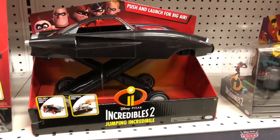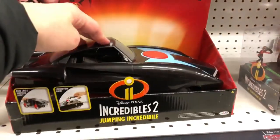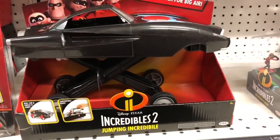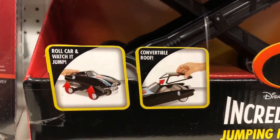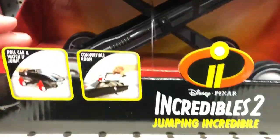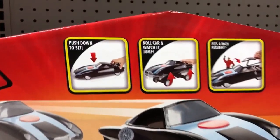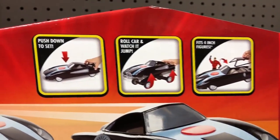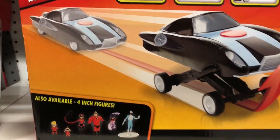I almost forgot — there was one more we wanted to include: the Jumping Incredibile. You push it and it'll launch for big air. It makes some noises as it jumps up, and it's got a roof that can come off. It fits the four-inch figure line — that mid-series line I mentioned. Push it down to set it, roll the car, and watch it jump. This thing will go flying.